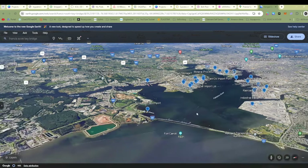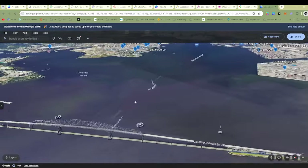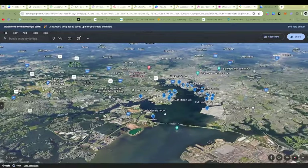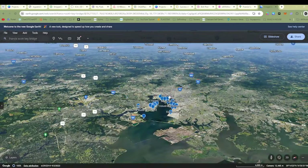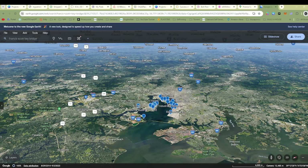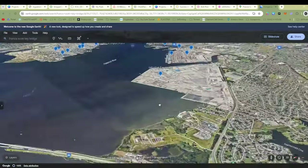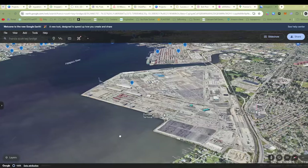I couldn't sleep this morning and I decided to go through Google Earth. This is the Francis Scott Key Bridge right here. This whole expanse is out, which means this whole area here isn't going to be able to get shipments. There's a ton of ports, so what I did is I went through and I labeled what a lot of these ports are. I'm going to go through it here real quick.